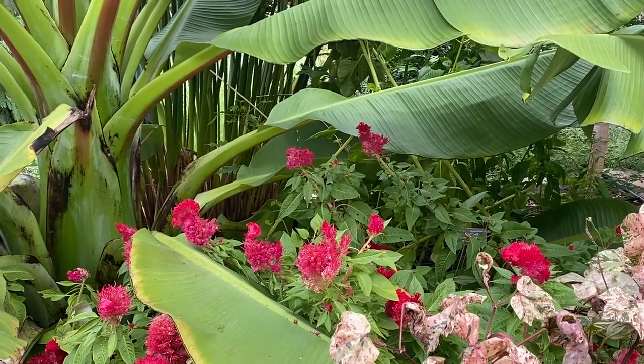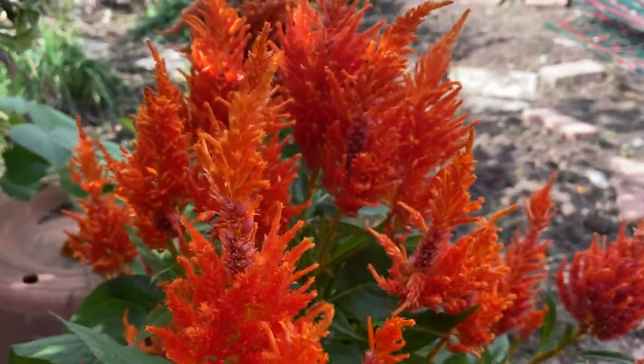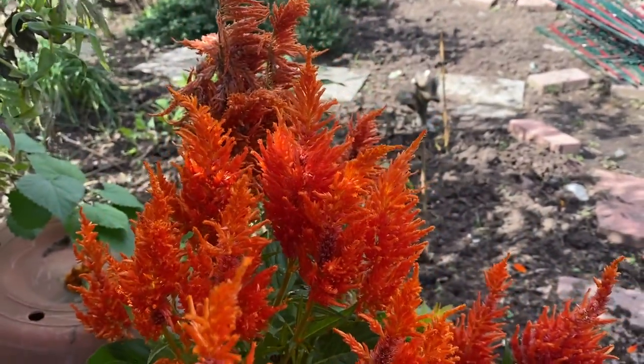Depending on the variety, the flowers can be bright yellow, orange, deep red, purple, or pink. They have a long season of bloom from June until heavy frost.